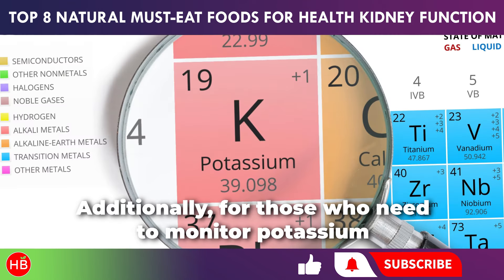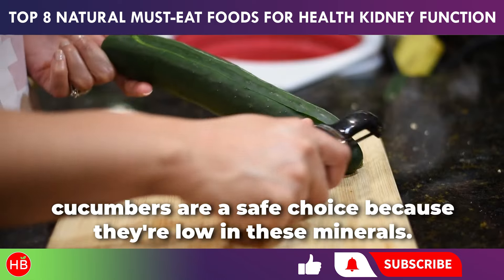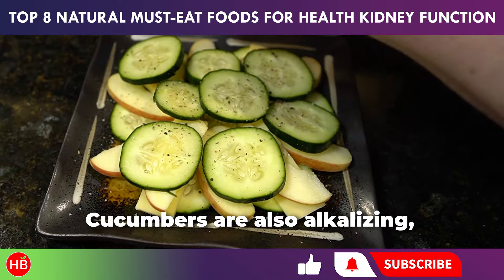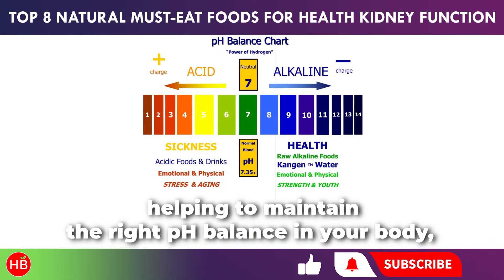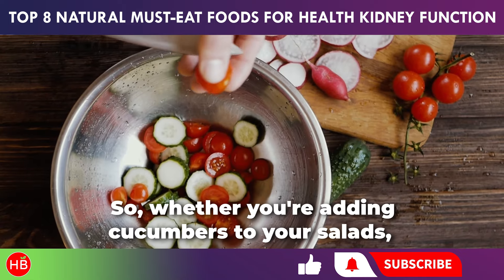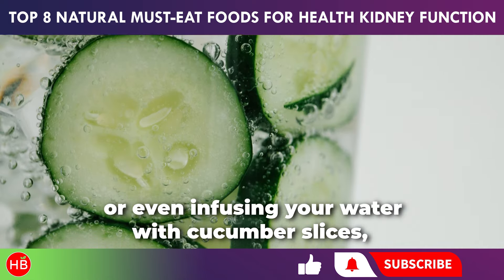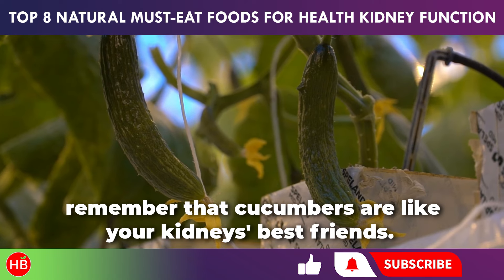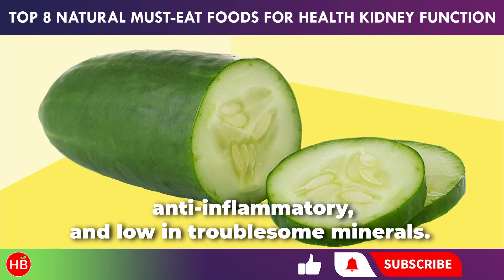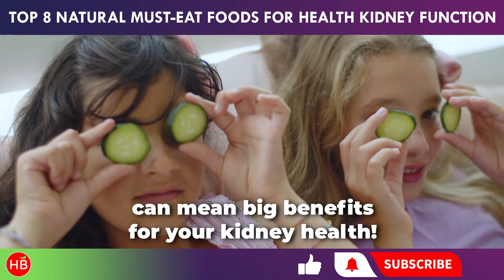Cucumbers also have special compounds that reduce inflammation, which is fantastic for your kidneys as they don't like dealing with chronic inflammation. For those who need to monitor potassium and phosphorus levels due to specific kidney concerns, cucumbers are a safe choice because they're low in these minerals. Cucumbers are also alkalizing, helping to maintain the right pH balance in your body, which is crucial for your kidneys to work effectively. Whether adding cucumbers to salads, enjoying them as a snack, or infusing your water with cucumber slices, remember that cucumbers are hydrating, full of antioxidants, anti-inflammatory, and low in troublesome minerals.